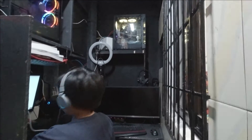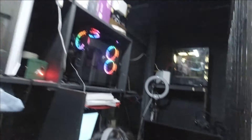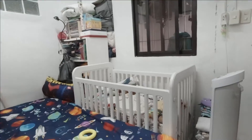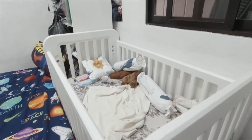Doon ako nag-e-edit. Naglalaro pa ako. May electric pan din dito. Kumakalat yung lamig. Ito yung higaan ni bunso. Ayan, magulo lang yung bahay.